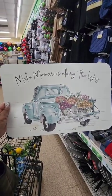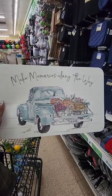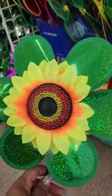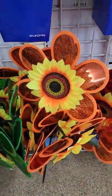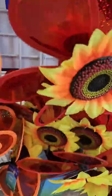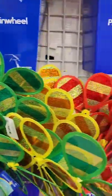New placemats at Dollar Tree — one says 'Make Memories Along the Way,' really nice and thin. You could probably frame it or cut it down and use it as wall decor. New windmills — nice and bright and vibrant. They have iridescent ones, orange ones, a bright red one, and pink ones. These are all new.